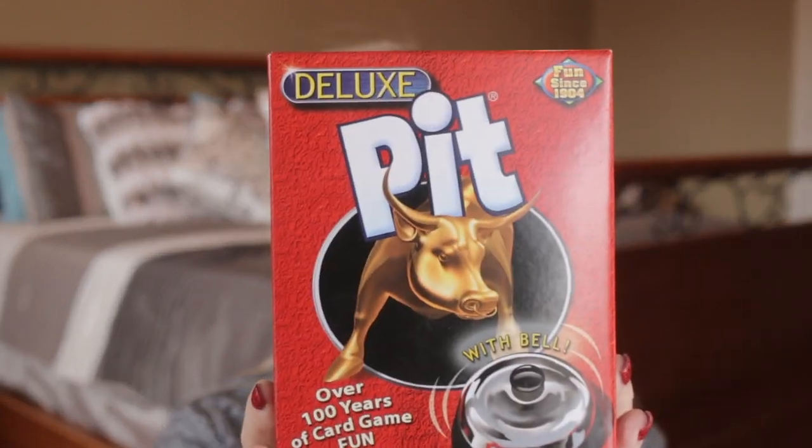The next one is an oldie but goodie as well — this is the game Pit. This is basically a trading commodity game. You're on the stock market and you are trading to try and corner the market. Once you corner the market by trading all your cards, you hit this bell and you have won. This is very fast paced, very loud — so do this when there are not little children sleeping. Really loud, but super fun group game. Highly recommend Pit.